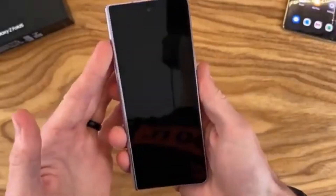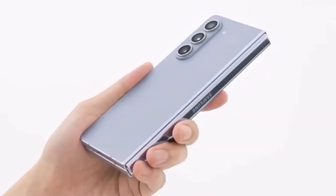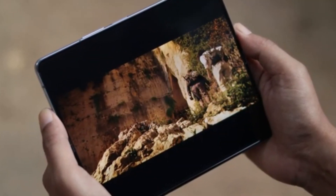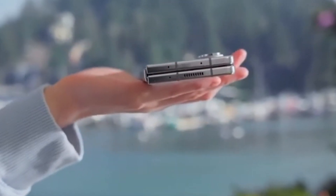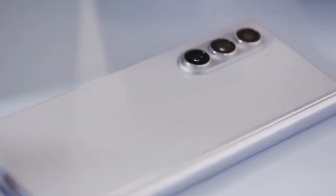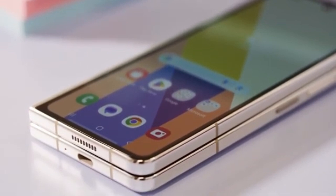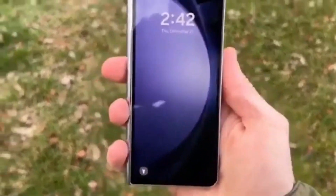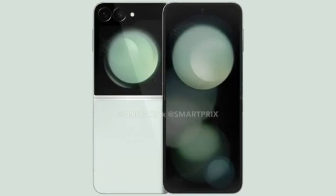The rumored Galaxy Z Fold 6 Slim, which has been described with a slimmer body, bigger displays, and larger battery, might actually be the Chinese variant of the Fold 6 Ultra. If true, it would clear up some confusion about how many models Samsung is working on — it might just be two: the Galaxy Z Fold 6 and the Galaxy Z Fold 6 Ultra. The Ultra, limited to Korea and China for now, would allow Samsung to gauge interest before a wider release. In China, the Z Fold 6 Ultra may be sold as the Samsung W25, complete with unique decorative engravings on the hinge. China might also get the Galaxy Z Flip 6 as the W25 Flip.